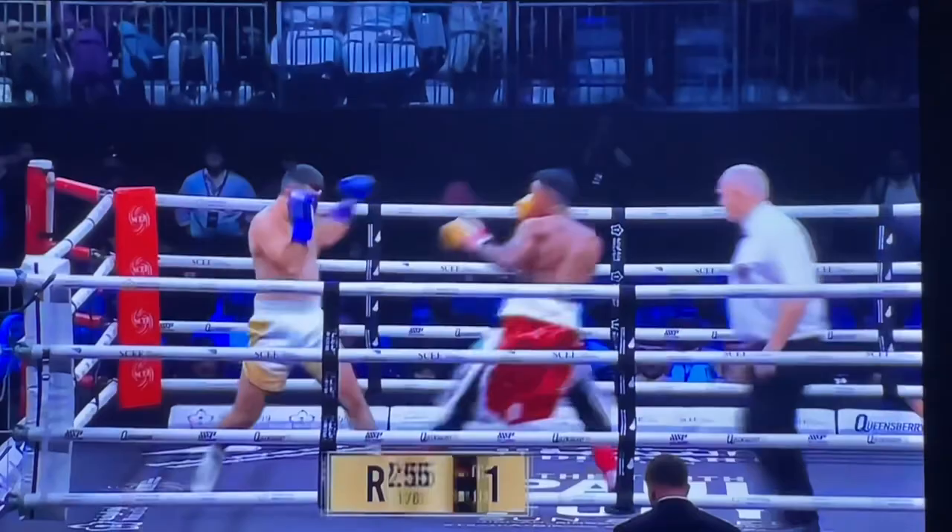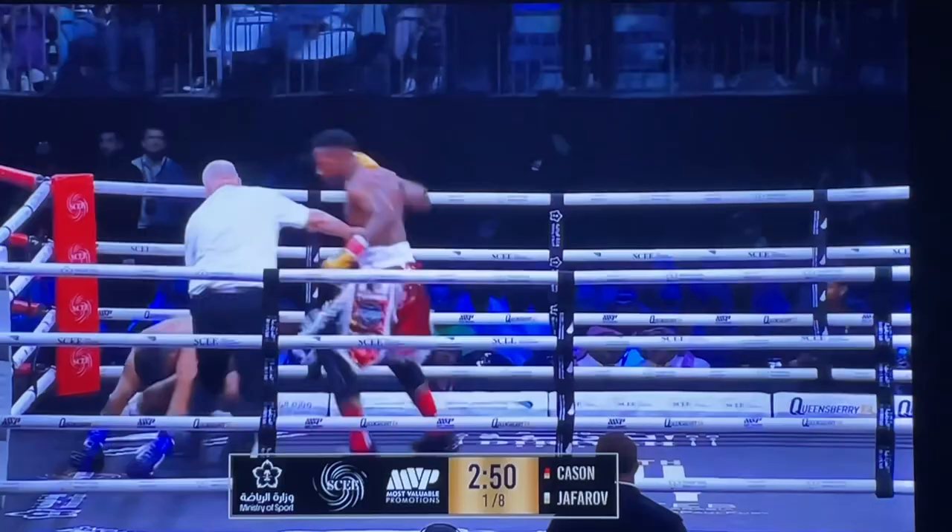Shoggy pointed out that, in terms of footwear, he's boxing in Nikes. I just happened to notice that. Big right hand!